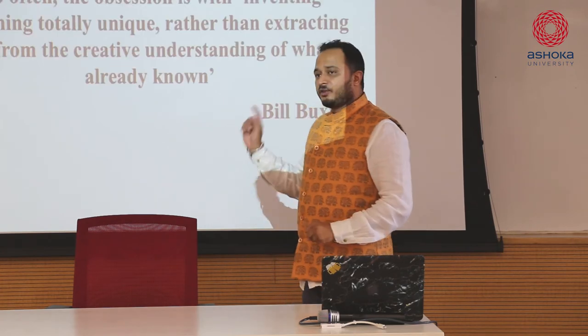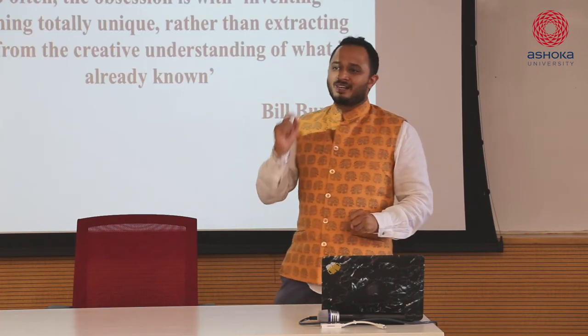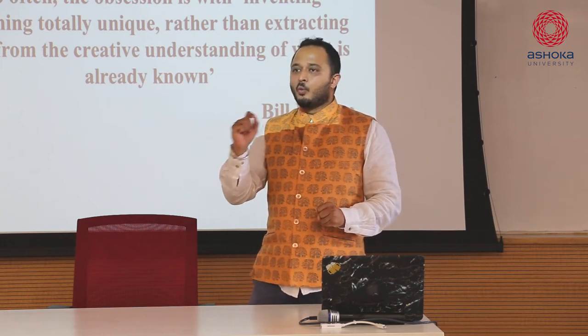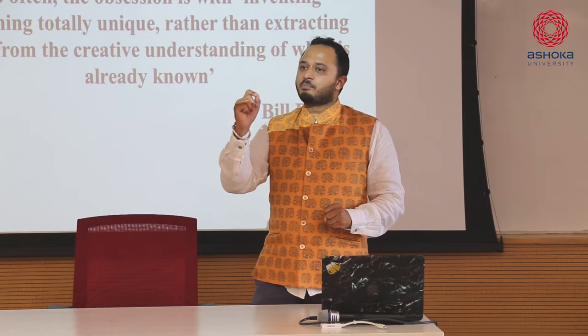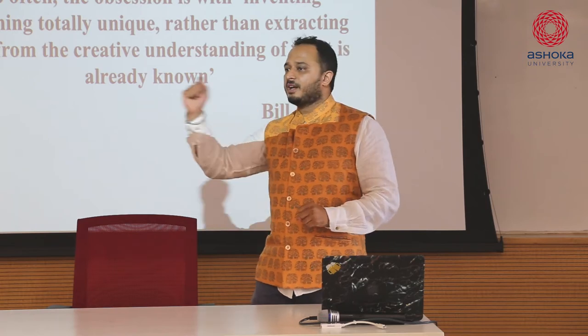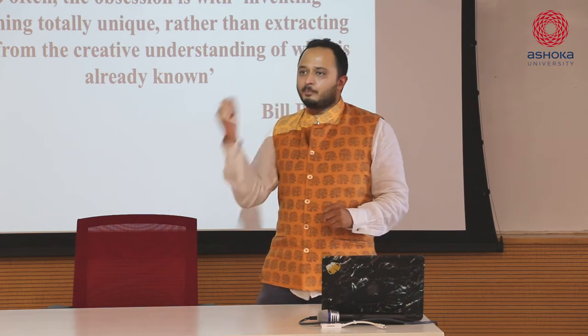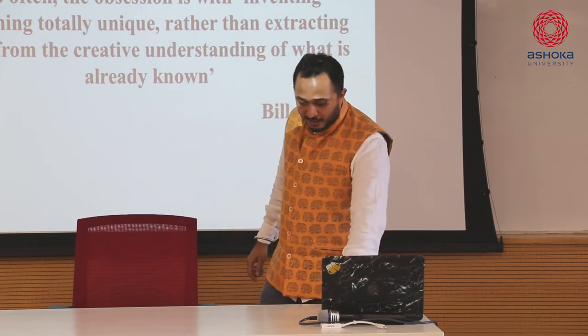You have to spend time learning about the world around you, because the world as you see it is completely different from the world somebody else is going to look at. These are some of the things that will help you to be more creative. And of course, work in interdisciplinary teams - what does that mean? What is interdisciplinary?